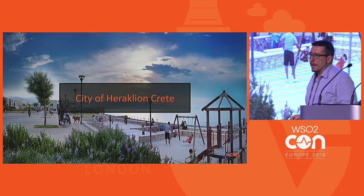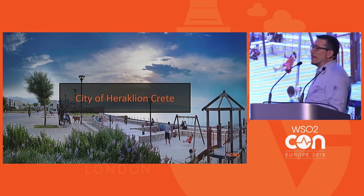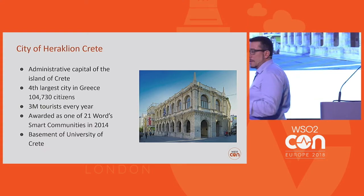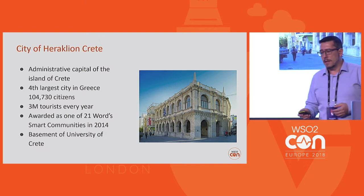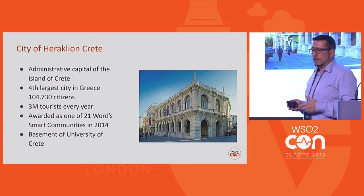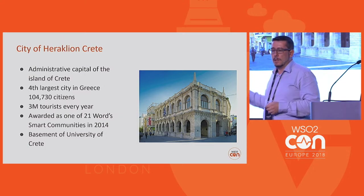Heraklion city — anyone that has visited Heraklion? Heraklion is a very nice city as you see. It's the administrative capital of the island of Crete. It's the fourth largest city in Greece with about 100,000 citizens. Three million tourists every year visit Heraklion city. And Heraklion city is a municipality that gives a lot of attention to new technologies — it was awarded as one of the 21 world's smartest communities in 2014.